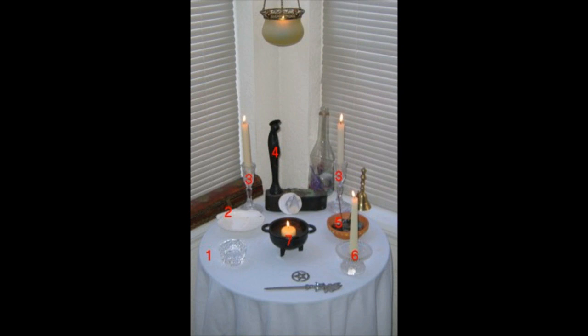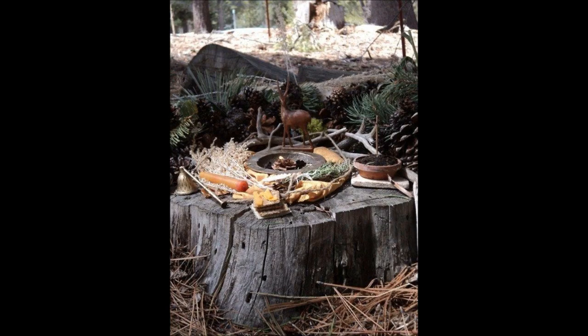Altars can be moveable as well. I know people who use a TV tray that they can move from place to place, indoors or outdoors. A lot of people live in small spaces where a large permanent altar is not possible, so having an altar that can be moved and stored easily is a better solution. Some people choose to practice outside, so an old tree stump or even a small outdoor patio table works well for that.